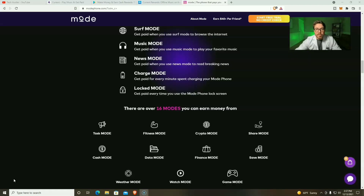We've gone over the features, we've gone over the price. Now the question is: how do I earn with the Mode Phone? First things first — Surf Mode, where you earn simply by browsing the internet. Then of course we've got Music Mode; most of your earnings are probably gonna come from this — you earn simply by listening to your favorite music. Then we have News Mode, where you earn simply by browsing the news. You're gonna earn from charging your phone, and even locking the screen. And there is a plethora of other options: playing games, watching videos, checking the weather, and so much more.